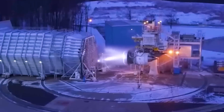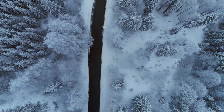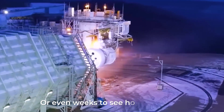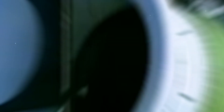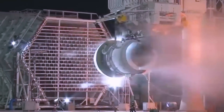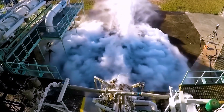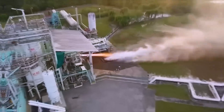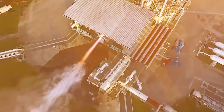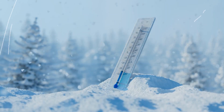Fire and ice tests: freezing cold can be tough for engines, so engines are put in super-cold places for days or even weeks to see how they work in freezing conditions. Another test shoots hard ice into a running engine, like flying through a hailstorm, to figure out if the engine can take the icy hits without breaking. On the other hand, engines also need to handle extreme heat — the fire test puts the engine in super-hot conditions for a long time. These tests prove that engines can work great in all kinds of weather, whether freezing cold or scorching hot.